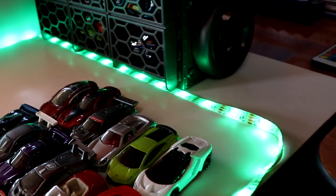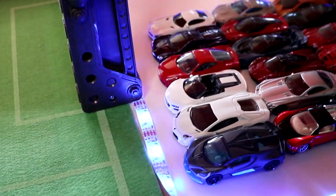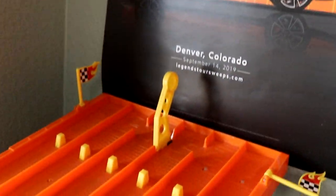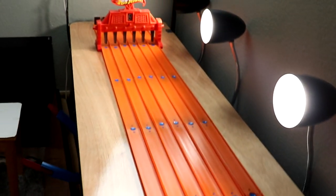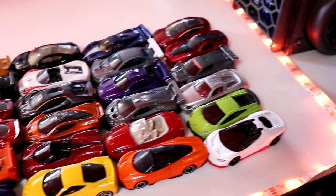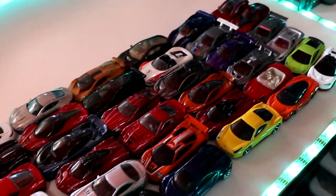Hey racers, John Racer3 today back for another Hot Wheels Tournament. Today we're going to go back to the basics. We have six races of six cars about to race on the Super 6 Lane Raceway. Very nice and clean looking track today. We have a lot of beautiful Hot Wheels exotic cars here. Let's go ahead and meet our cars and then let's get racing.